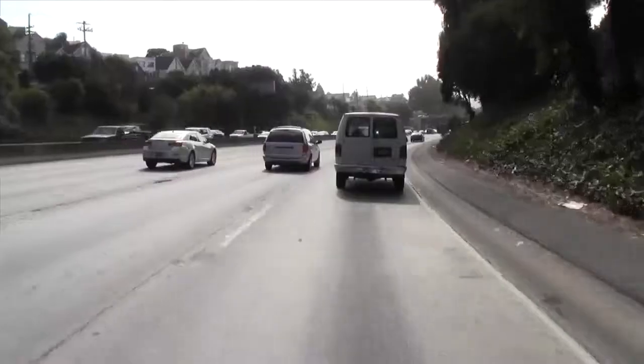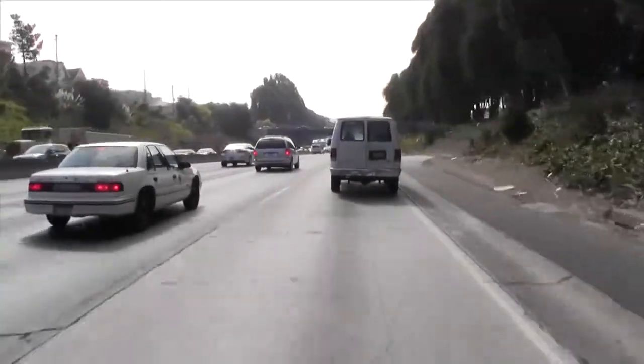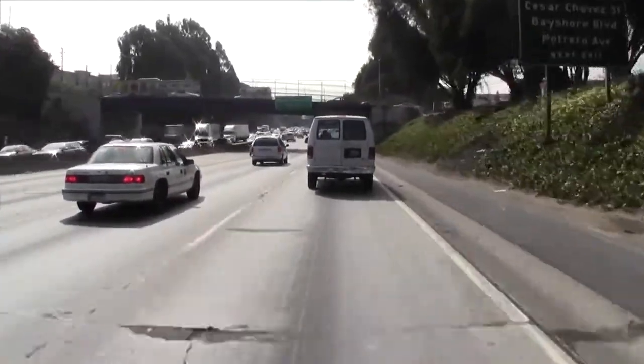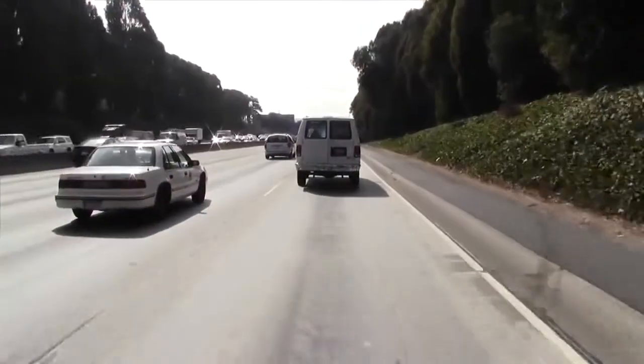I'm on the freeway in this Infiniti QX80, set to 59 on adaptive cruise, but traffic ahead is starting to slow down. Sure enough, the accelerator comes off, the brakes go on a bit — it maintains my gap. Now traffic opens up, and we're heading back up to target speed of 59 and target gap. It really works, and it's kind of eerie.